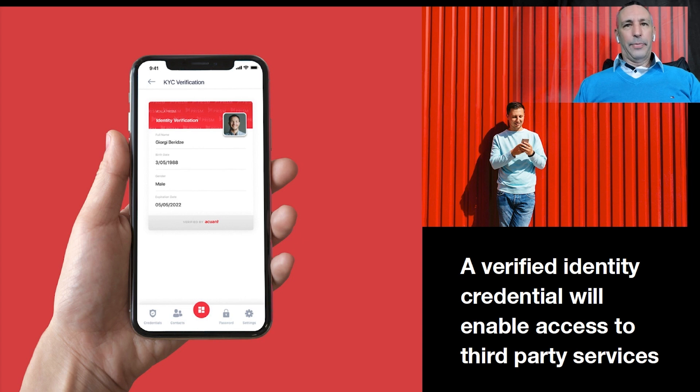So here we can see a KYC verified identity in Atala PRISM. This verified identity credential will enable access to third-party services — for example, in financial services such as opening a bank account or applying for a loan, and regulated services such as registering for a crypto exchange within an allowable jurisdiction. Users can easily share their verifiable identity credential, and they have full control of these credentials under the SSI framework. So now I'm just going to show a quick walkthrough of Atala PRISM, integrating with Acuant and receiving a verified identity credential in Atala PRISM.